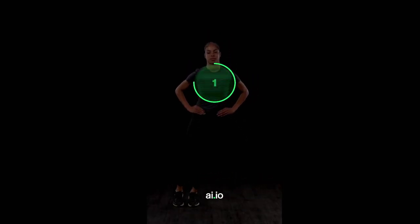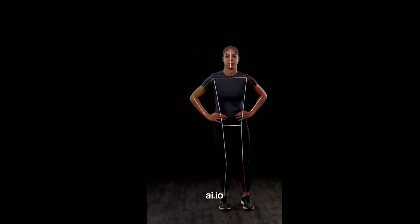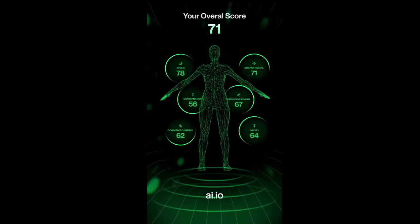If you want a slice of what it's like to be tested like an elite athlete, visit the Intel booth where ai.io has an activation we created with Intel. You do a series of physical and cognitive drills, get a score, and see how you rank versus your fellow re:Invent attendees. Thanks so much.